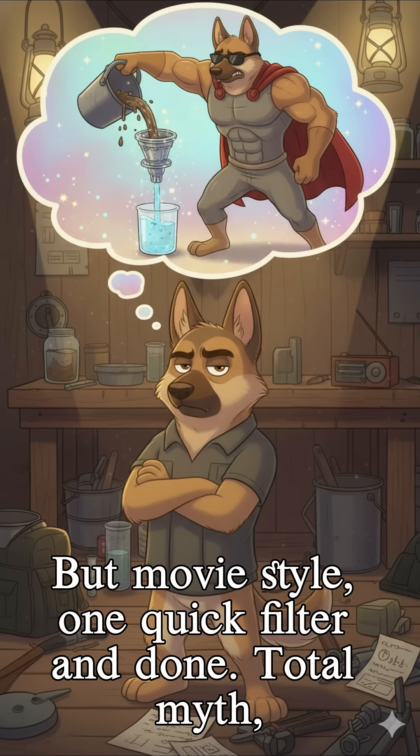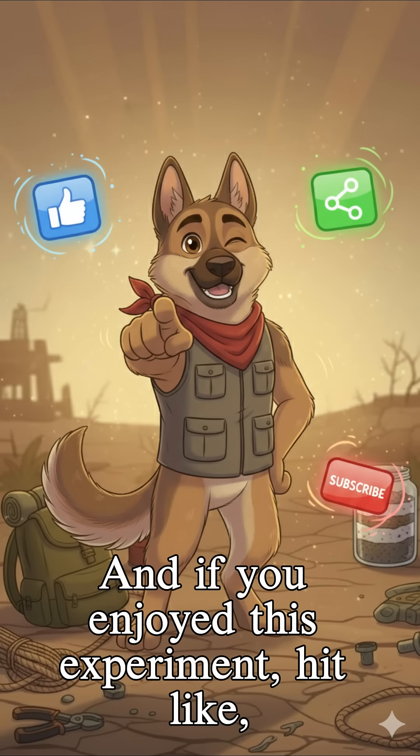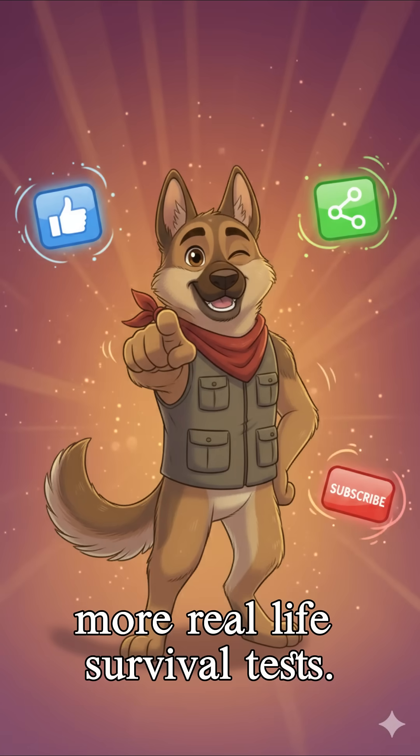But movie-style — one quick filter and done? Total myth. Movie myths tested, reality exposed. If you enjoyed this experiment, hit like, share with a friend, and subscribe for more real-life survival tests.